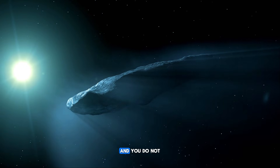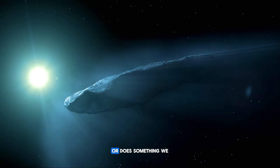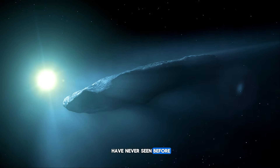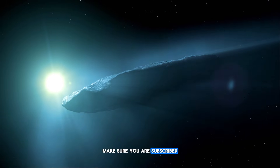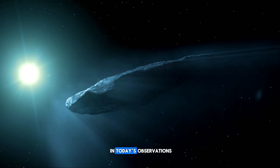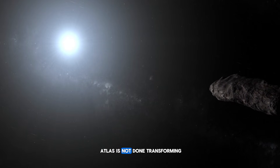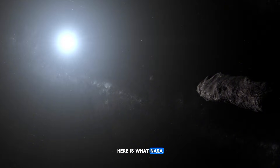If you have been following this story and you do not want to miss the moment this object either stabilizes or does something we have never seen before, stay with me until the end, because what showed up in today's observations makes it very clear: ATLAS is not done transforming. Here is what NASA just saw.